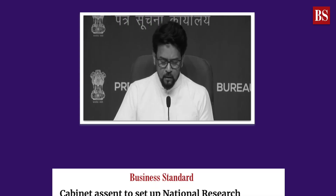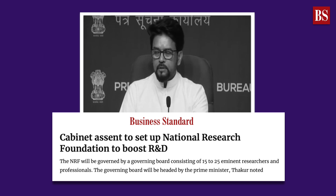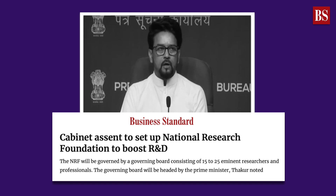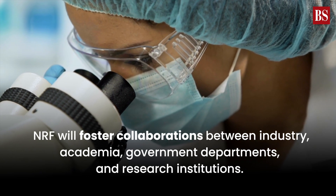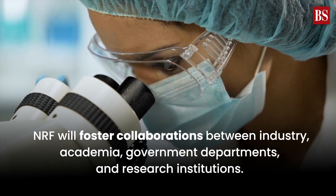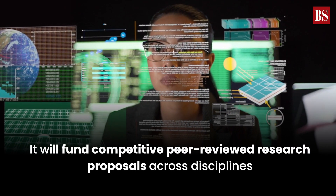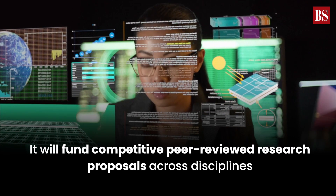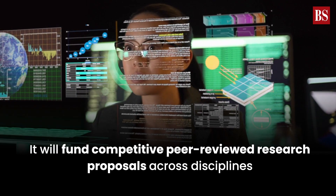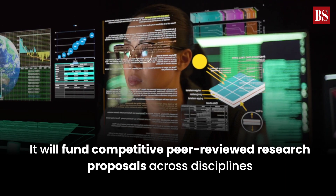To fix that, the Indian government approved the National Research Foundation Bill, or NRF Bill, four years after the first note for this was prepared by the Department of Higher Education. The foundation will foster collaborations between industry, academia, government departments, and research institutions. It will fund competitive peer-reviewed research proposals across disciplines, including interdisciplinary research and research infrastructure, and work on building research capacity in the country.